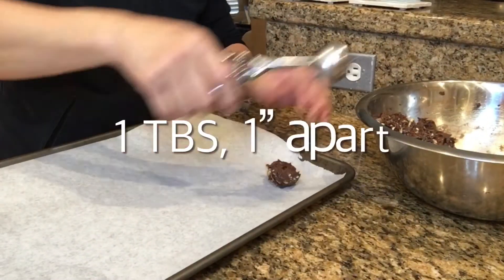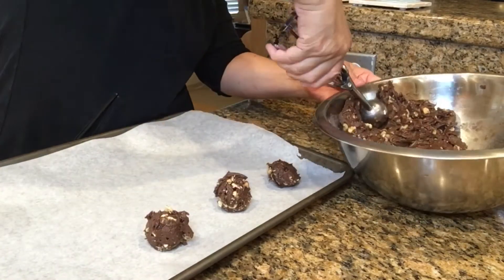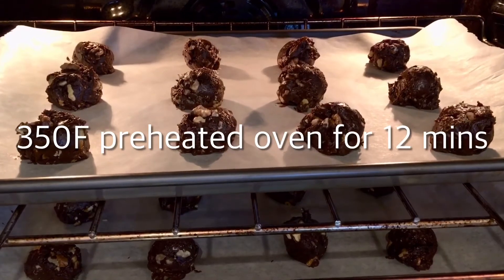Scoop out tablespoon-sized dough balls and place them one inch apart on a parchment-lined cookie sheet. Then bake them in a preheated 350 degree oven for 12 minutes.